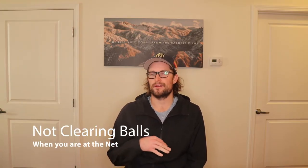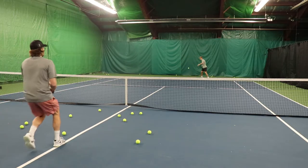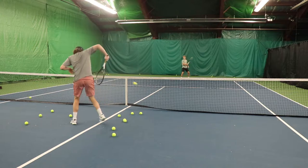Number one is not clearing balls when you are up at the net. I see it all the time — a kid comes in, there's balls all over the place, and they try to hit the ball but they almost can't even move their feet. If they take a step to the left they're gonna roll an ankle, if they take a step to the right they're gonna roll an ankle. So not only do they not even get to practice their volley, they're just trying not to roll an ankle up at the net.